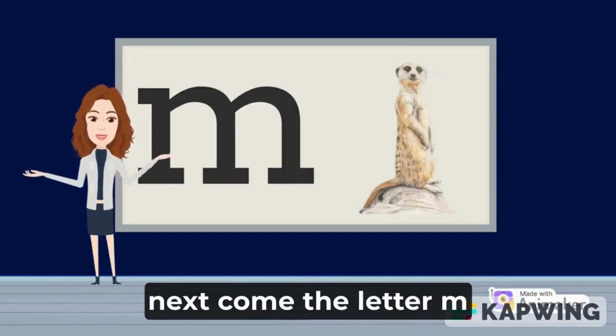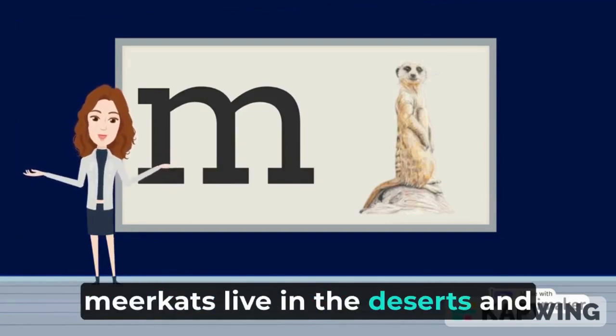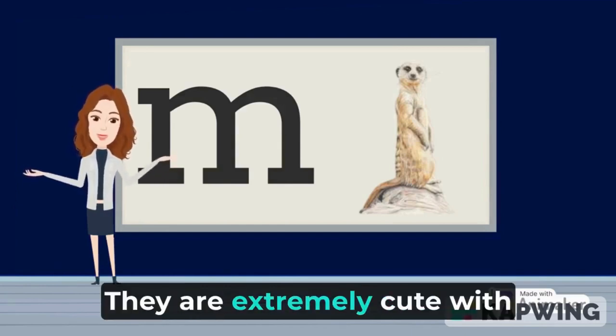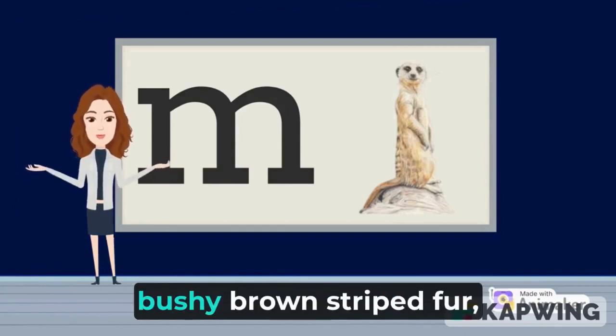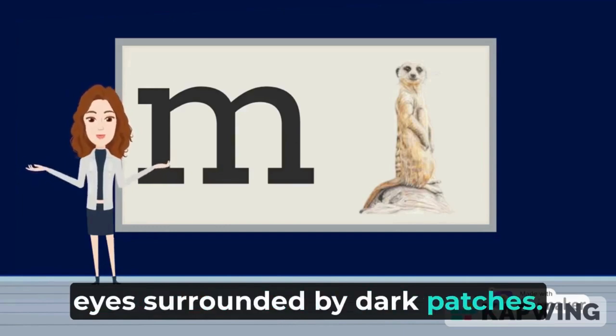Next comes the letter M. M is for meerkat. Meerkats live in the deserts and grasslands of the southern tip of Africa. They are extremely cute, with bushy brown striped fur, a small pointed face, and large eyes surrounded by dark patches.